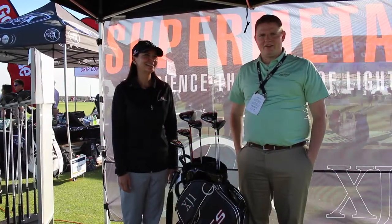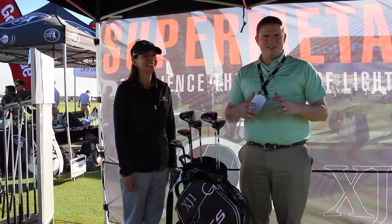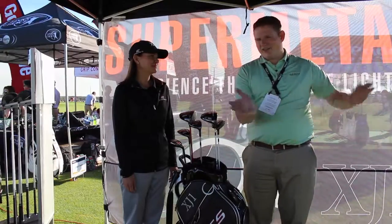Hi, this is Tyler from Second Swing Golf here at the 2017 PGA Show. We're lucky enough to have with us Joanne from Tour Edge Golf to talk to us about the exciting launch of the EX10 — the expansion on the Exotics line that you've become familiar with previously with the EX9, EX8, EX7, and so on and so forth.